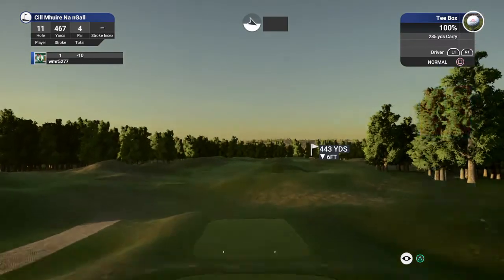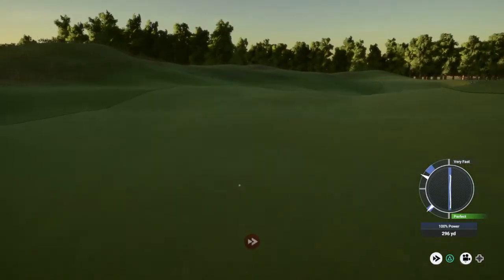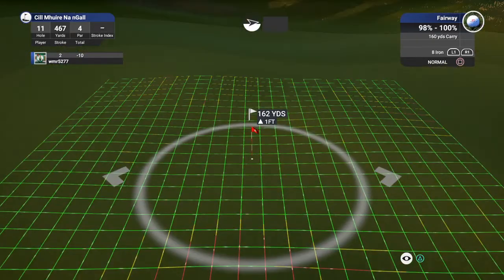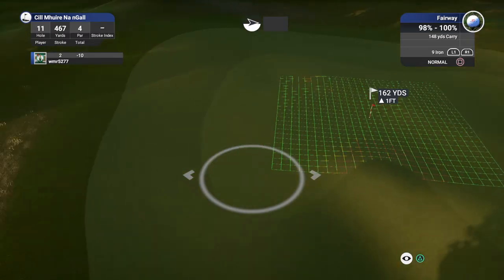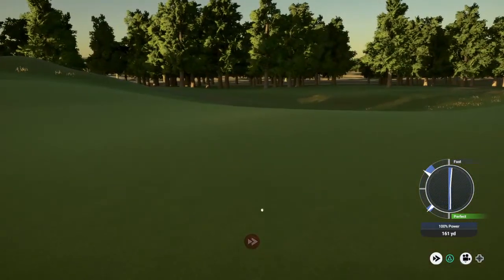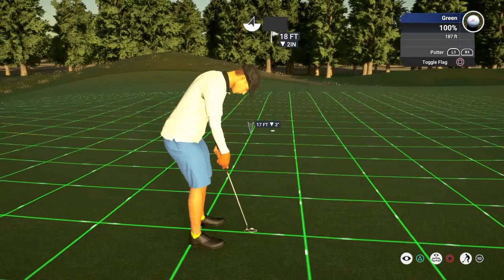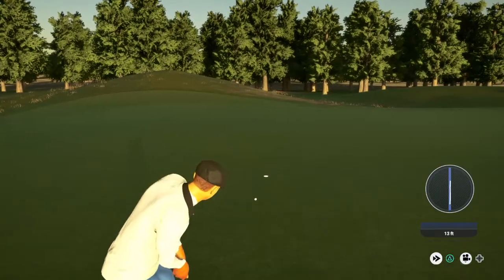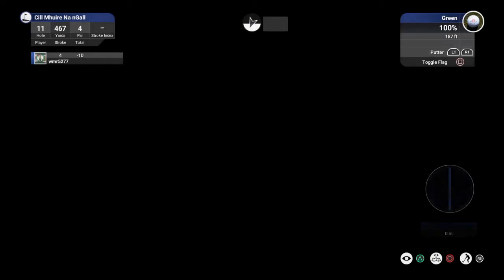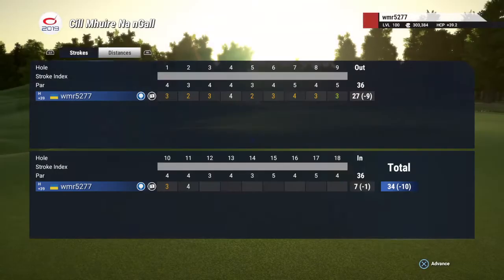Nice solid birdie on that last hole. Do we get another birdie in the works here? Nice. We are about 160 yards or so from the pin. You're on the green. This putt for the birdie. Four par — decent little putt there. That'll keep you at ten under for the round.